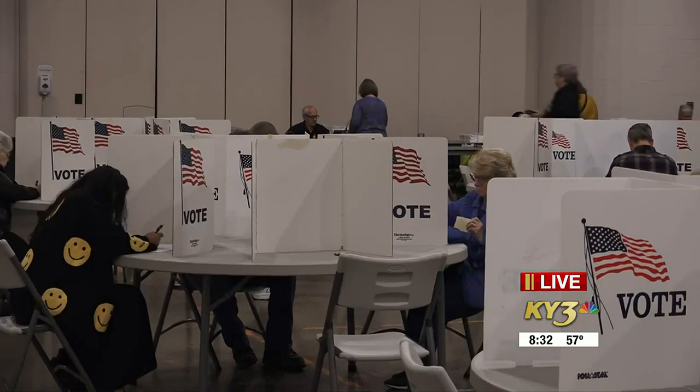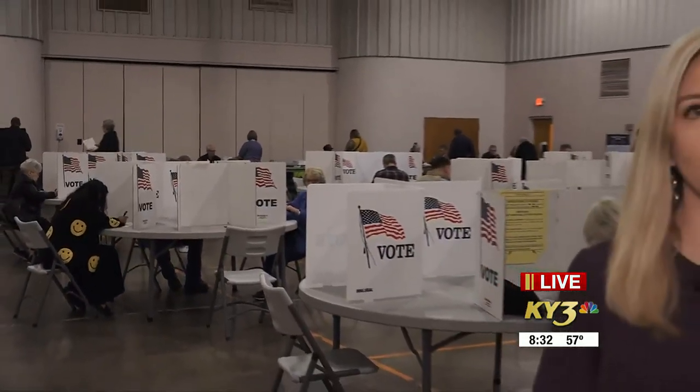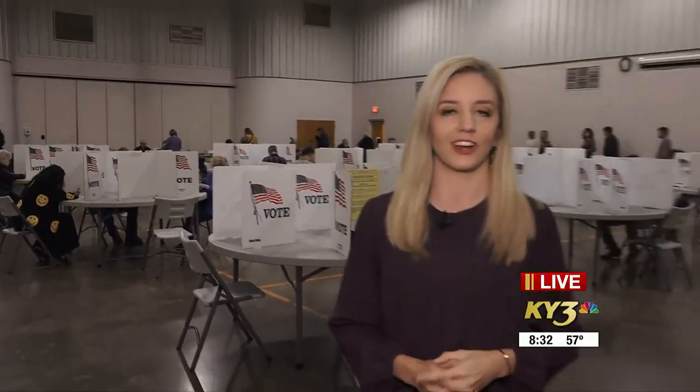If you would like to look at a sample ballot or find your polling location, you can go to KY3.com or the KY3 News app. Click on Election Day 101 on the trending bar, and that's going to take you to all the information that you need to know. Live in Springfield, I'm Caitlin Schumacher.